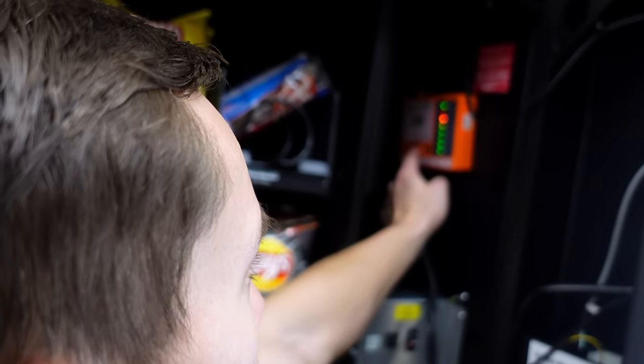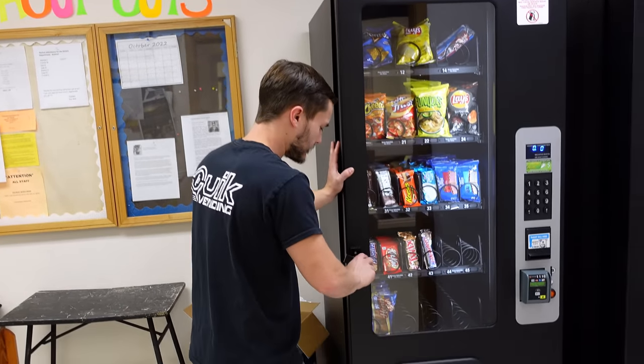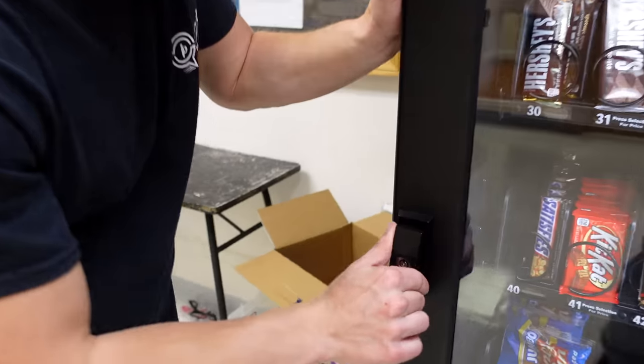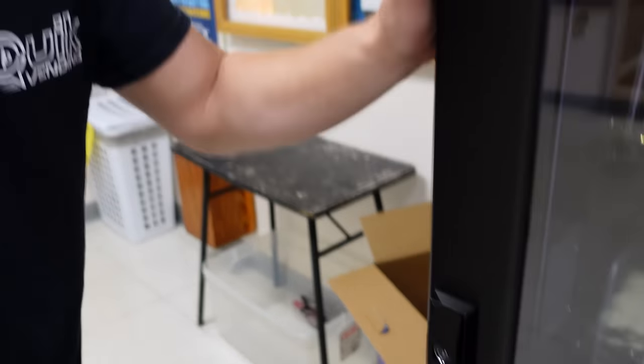Let's get this machine locked up. Almost forgot — hit the red button to reset so the card reader program knows we've stocked the machine. And always make sure your keys aren't locked inside the machine before you lock it.